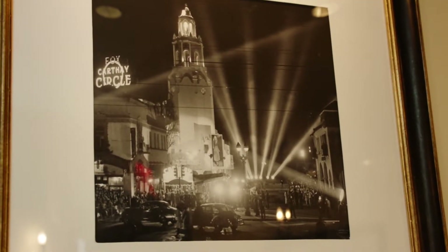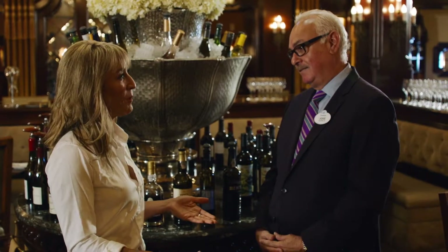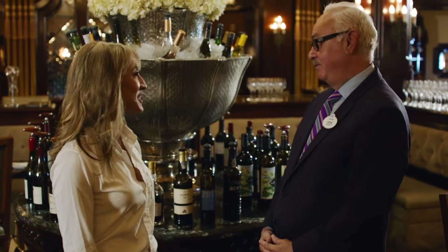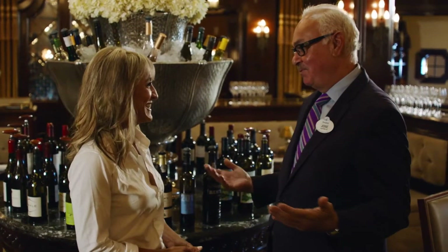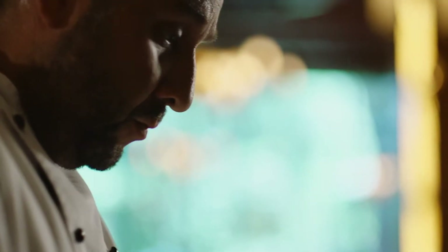You have to be very proud of yourself, because this is done in the best way — you're making sure the story is told and you're preserving it for years to come. When Walt Disney gives you a stage like this, you're going to be successful. It takes a team. One of those team members is Alex Flores, chef de cuisine of Carthay Circle Restaurant.